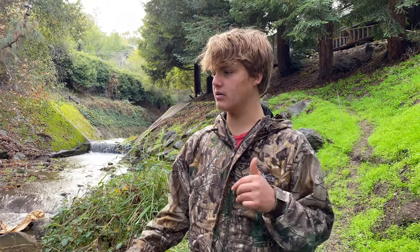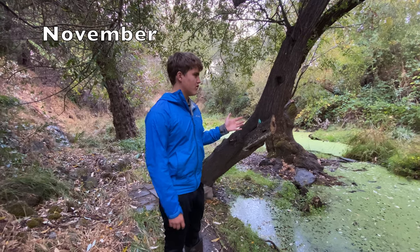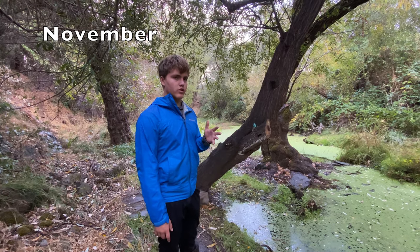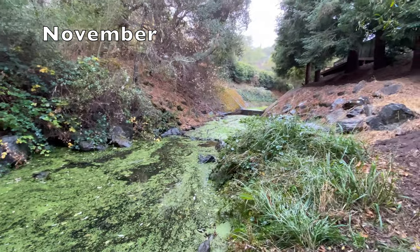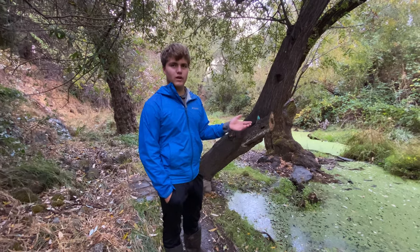We have some videos and pictures of what it was like around Thanksgiving, so we're going to put those up. This is around the middle of November right now. The first real rain is happening — as you can see there's not much change since early in the year because it hasn't rained very much. On the first day of rain it'll rain for like three hours so far.